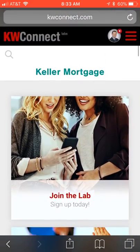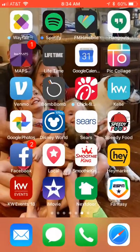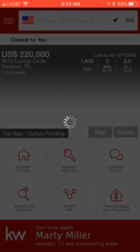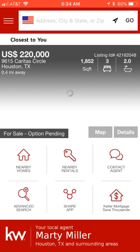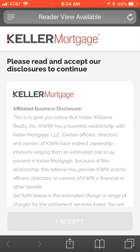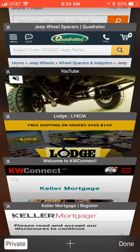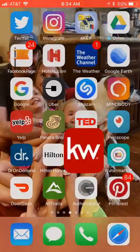If you're not sure whether you're a member of the Keller Mortgage lab, the easiest way to find out is to go to your Keller Williams Realty branded app. You'll see down in the bottom right-hand corner it says 'Keller Mortgage — Save Thousands.' If you click on that, you'll have the same pre-approval link that you can send out to clients who are looking to get pre-approved with Keller Mortgage.